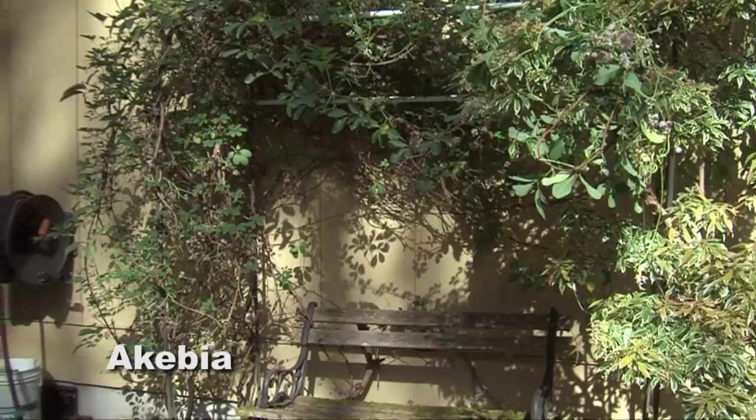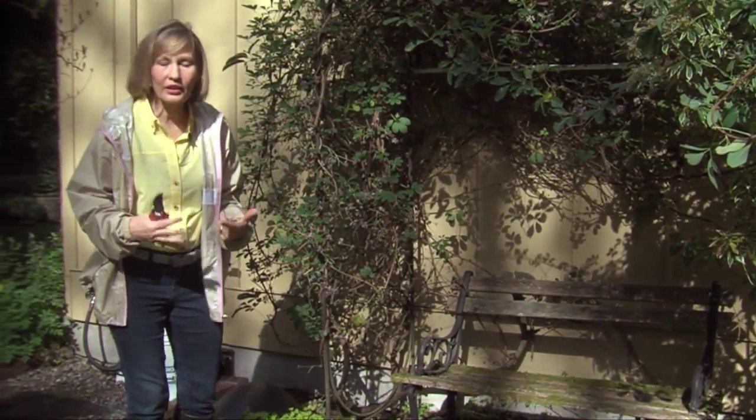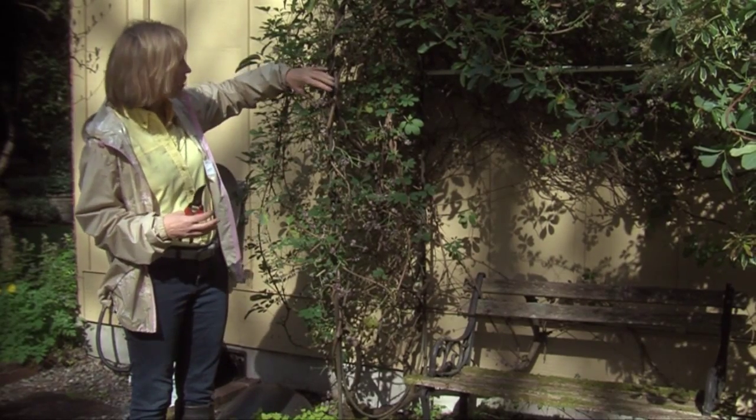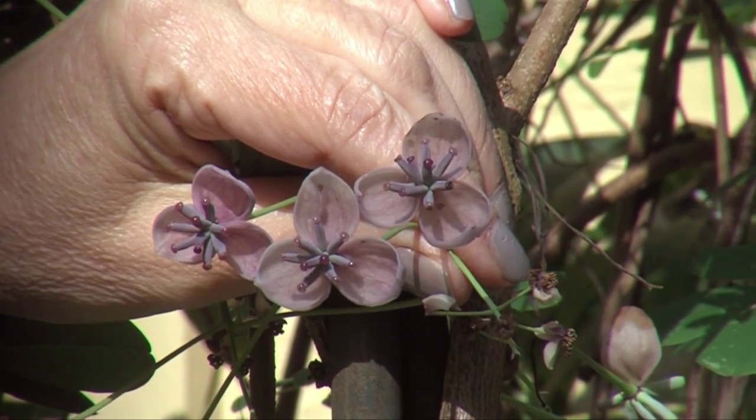This other vine will flower in part shade or even a mostly shaded situation, and it is called Akebia. So come with me — we're going to meet Akebia vine. This one is called the chocolate Akebia because it smells as sweet as chocolate. I love this vine — it has very intricate blooms.